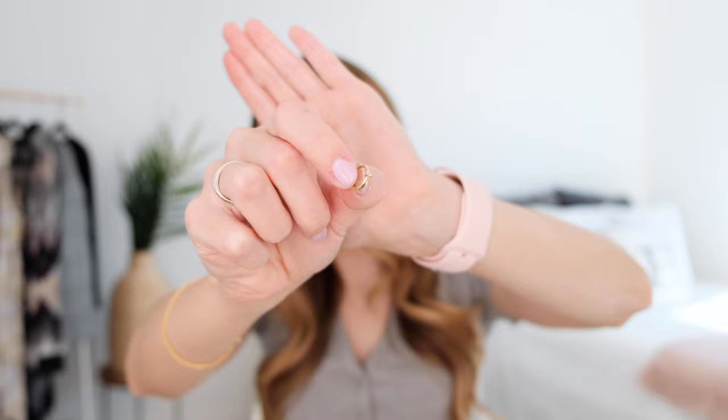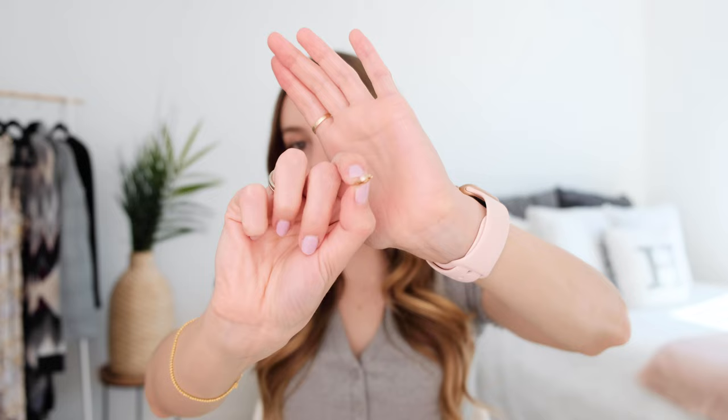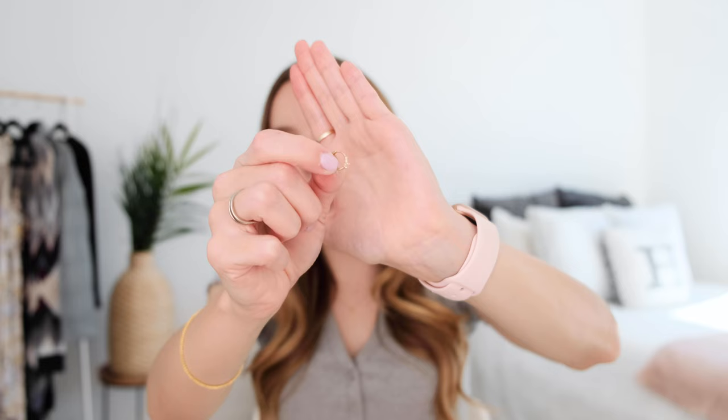The second hoops I wear are significantly smaller. This one is a very small gold hoop and it has a white sapphire in it. This one also has an open and closed mechanism so it just snaps into your ear and it's really easy to wear. I love these ones. Again they're relatively inexpensive so if you're looking for something that's pure gold and affordable, I just wear these in the second piercing in my ear.